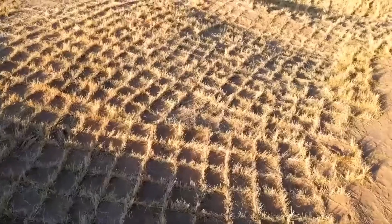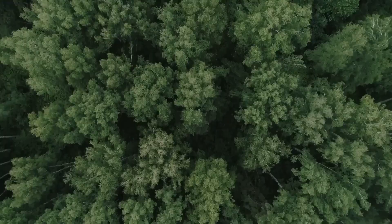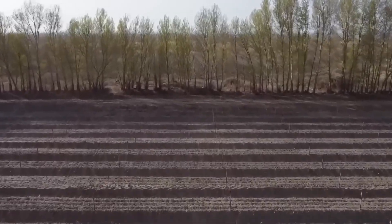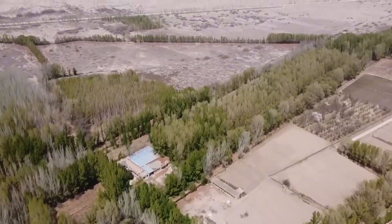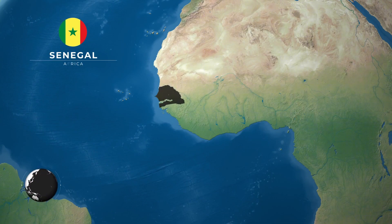The Great Green Wall Initiative, spanning across the Sahel region, represents one of the world's most ambitious reforestation projects. This African-led movement aims to restore 100 million hectares of degraded land by 2030, stretching 8,000 kilometers across the continent from Senegal to Djibouti.